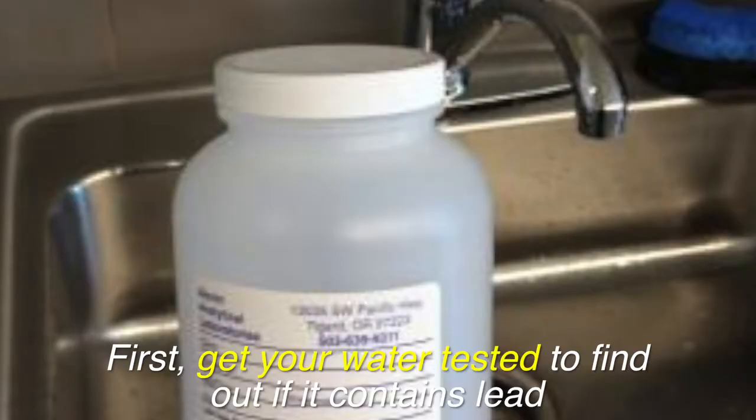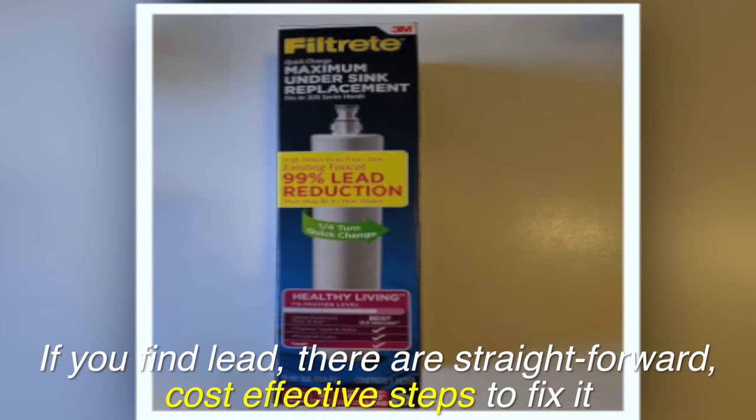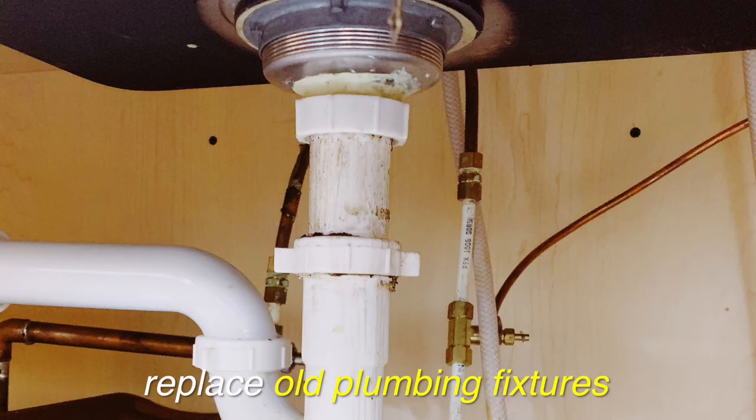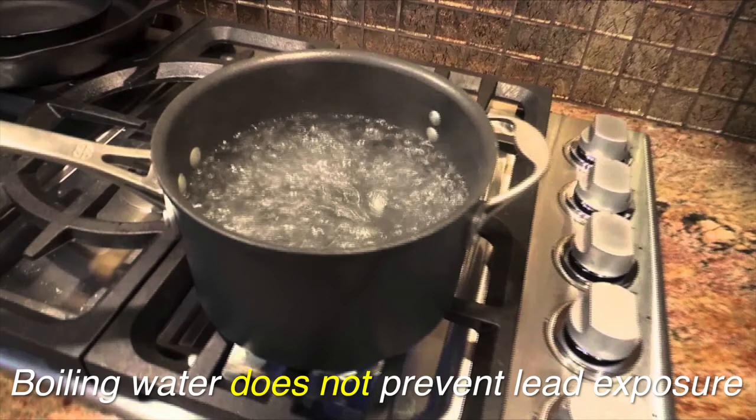Here's what you can do. First, get your water tested to find out if it contains lead. If you find lead, there are straightforward, cost-effective steps to fix it. You can use water filters, replace old plumbing fixtures. Boiling water does not prevent lead exposure.